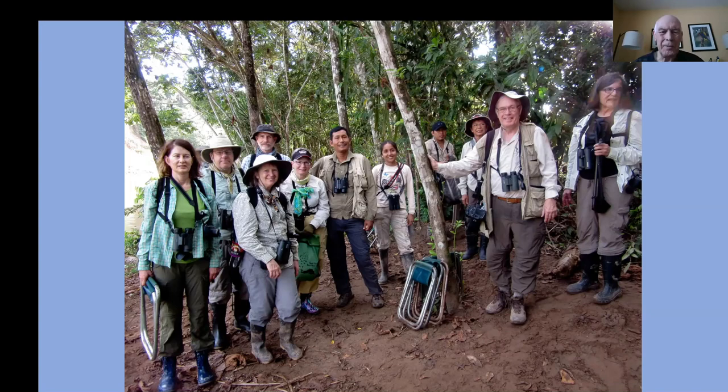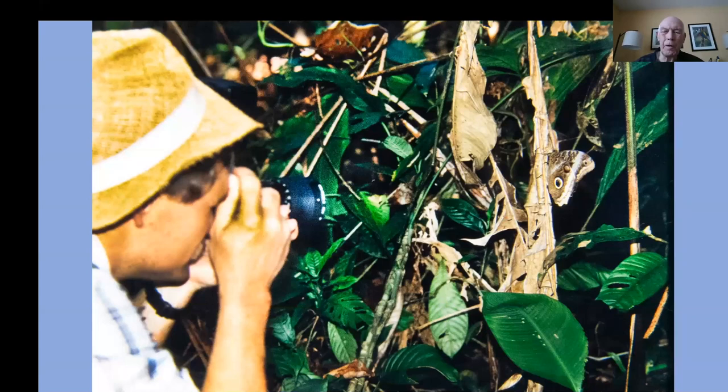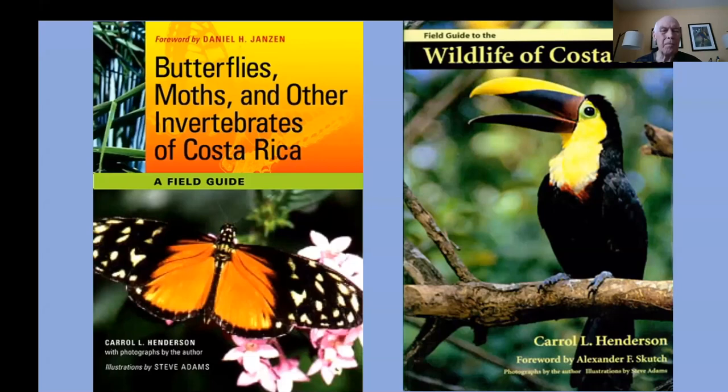I thought you might enjoy that little cartoon — the Hendersons of the jungle — this is my wife Ethel being visited by a butterfly in Costa Rica. Although we were mainly looking for birds, we consistently found wonderful opportunities for viewing tropical Lepidoptera — the butterflies, the moths — and seeing them at all stages of their life cycle. I've done four books on Costa Rican wildlife, including one on butterflies, moths, and other invertebrates, so I've always had my camera at the ready trying to photograph as many of those species as I could.